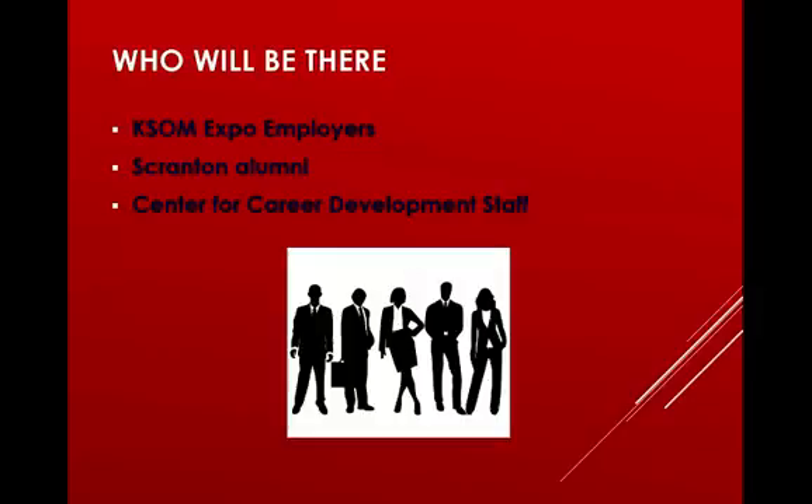You might be wondering who will be there and how to find out which employers will attend. The business club will always post on their homepage a list of employers attending the expo. Make sure about a week before the fair to do your homework and research the companies. In addition to close to 30 employers on campus, there are normally Scranton alumni representing these companies, so research which alumni will be attending. The Center for Career Development staff is usually on hand to answer any questions throughout the expo.